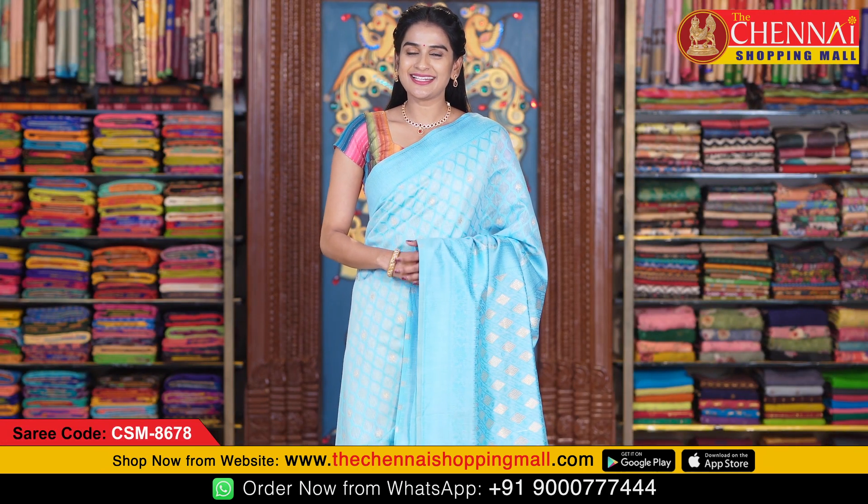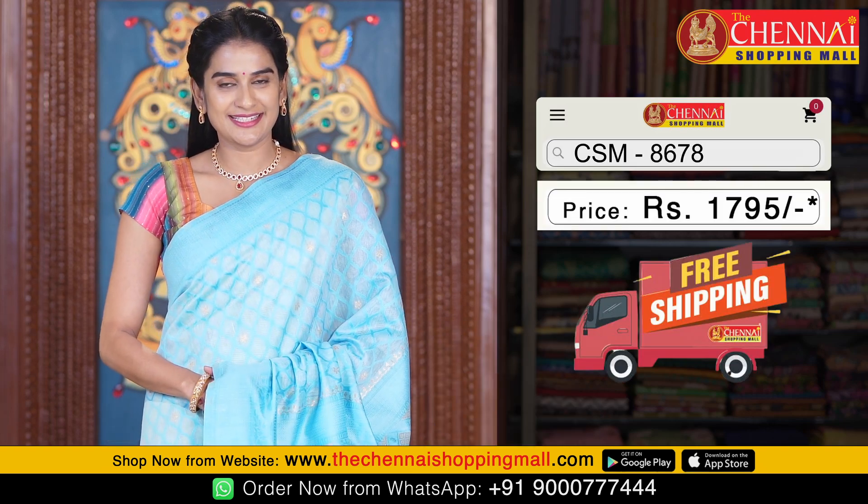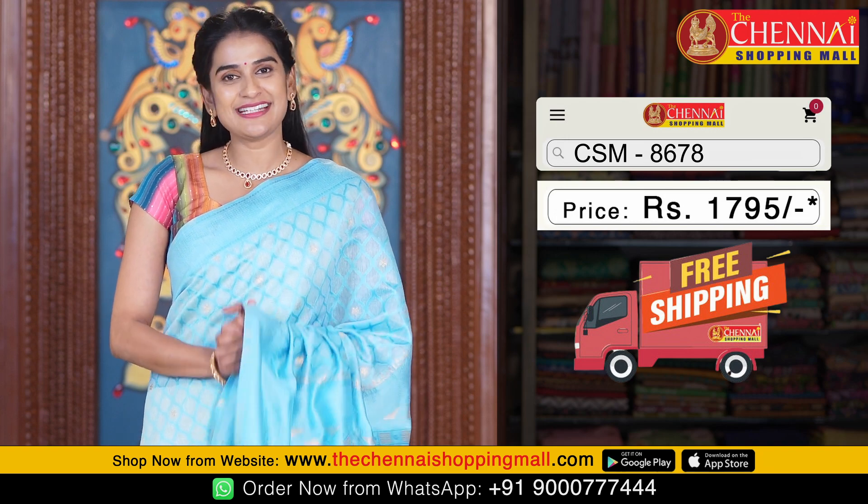In this pattern, the last saree is in sky blue colour — saree code CSM8678. The saree price for all in this pattern is just 1795 rupees only.